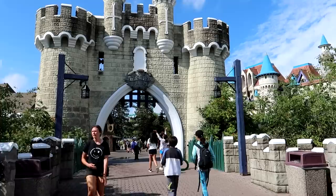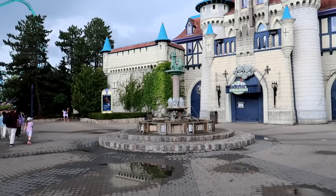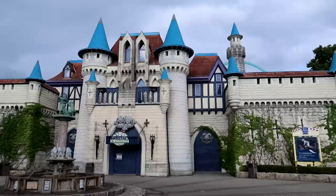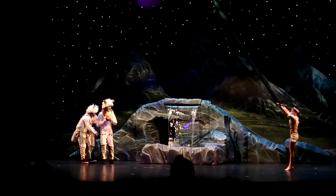Heading into the Medieval Fair — looks like a medieval portion of the park. There's a beautiful fountain here in the Medieval Fair, and this giant castle-like structure. This is actually the Canterbury Theater, and it looks like they're having a show here in just a little bit.